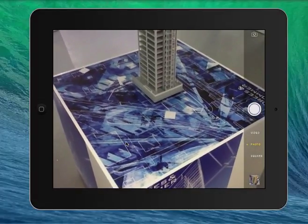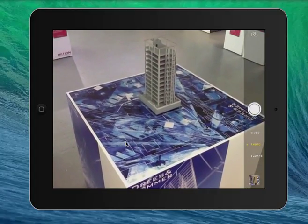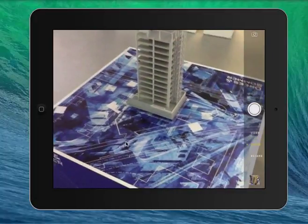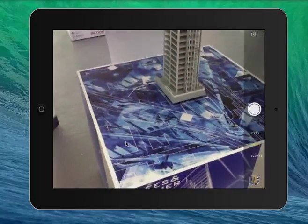Hello everyone, James Dearsley here from the Digital Marketing Bureau, and also a technology consultant for the property industry with regards to using technology to help property developers and estate agents sell more houses. This is just another example of an augmented reality app one of my clients has built for the property industry.